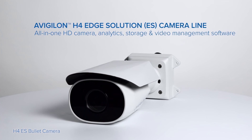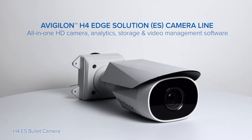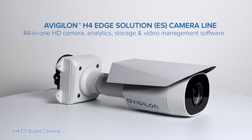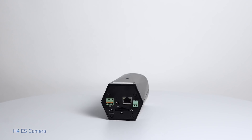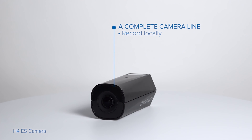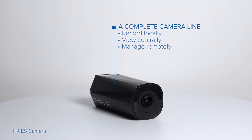The Avigilon H4 Edge Solution Camera Line brings an all-in-one security solution that overcomes the difficulties of monitoring areas susceptible to intrusion, theft, and attacks. The system enables you to record video on the camera, monitor activity in a central location, and manage bandwidth and storage remotely.